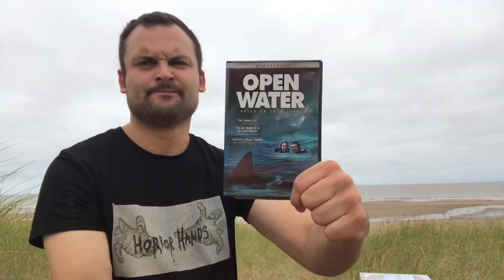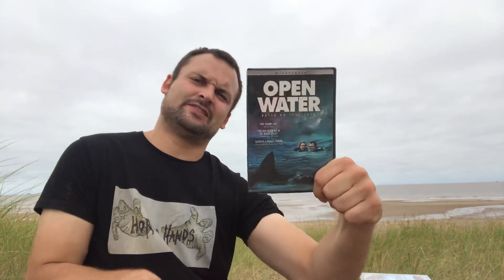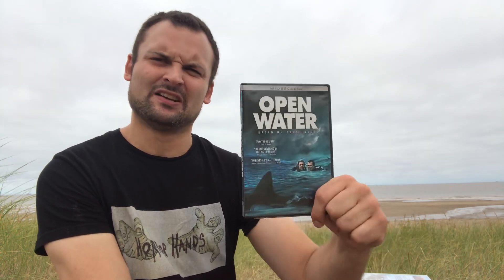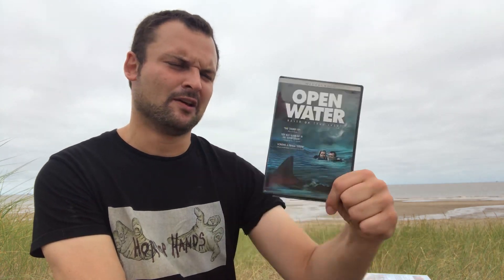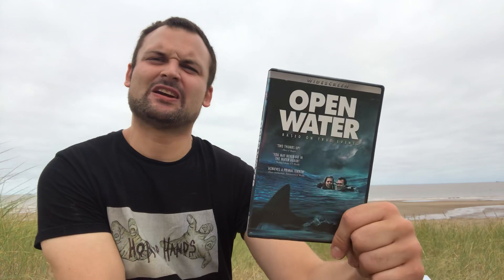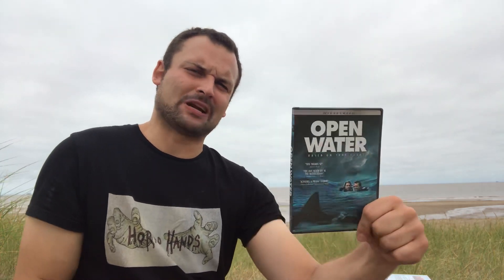Then we have Open Water — this one's good. It's probably the most serious and downbeat film on the list. It's a very serious, almost nihilistic film — not pure summertime entertainment like a lot of these others. It tells the kind of serious and claustrophobic tale of a couple that gets stranded out at sea, stalked and attacked by sharks. I won't reveal what happens, but yeah, it's pretty hard going — a good film, but pretty serious.